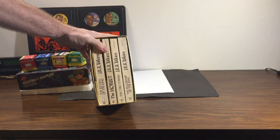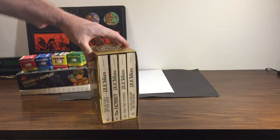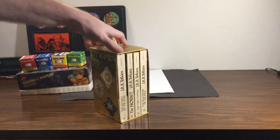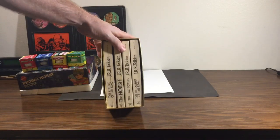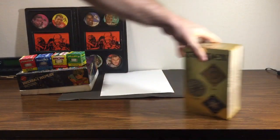Can't resist picking up anything. Found this nice little Lord of the Rings paperback box set. I already got a couple of those — that one will probably go up on eBay.